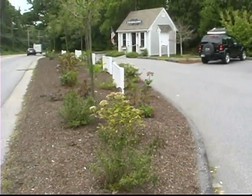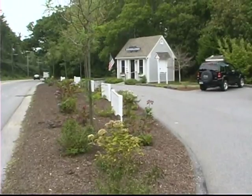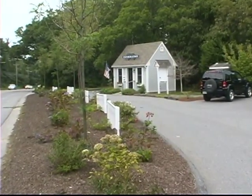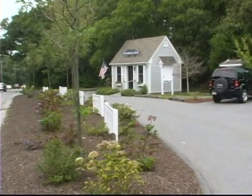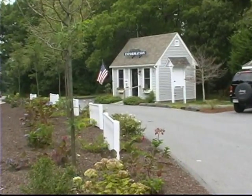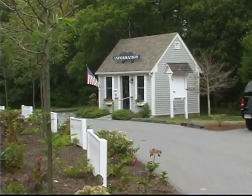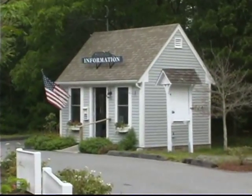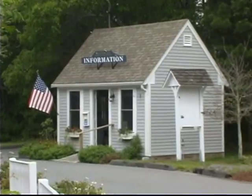The Visitor Center — this is our first year that the Sandwich Chamber is operating it. We did put a lot into the re-landscaping and giving it a little bit of a facelift with a new paint color. We have a lot of thank yous to give for all the folks who helped us give that new welcoming look. We really tried to get it to say welcome to Sandwich.